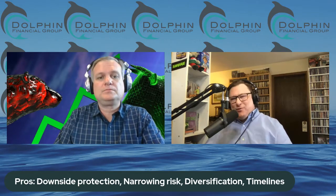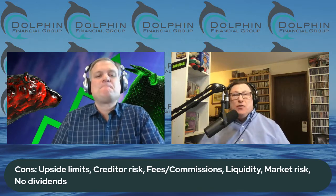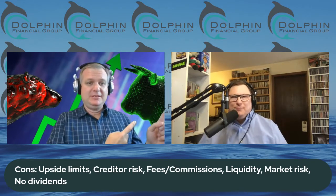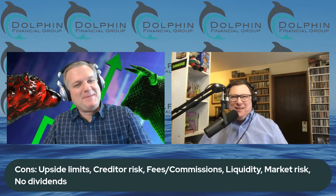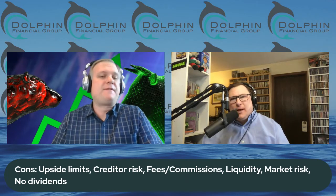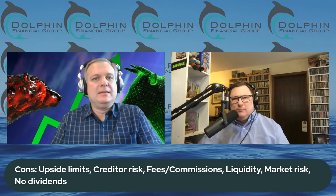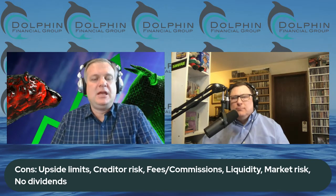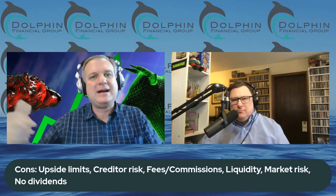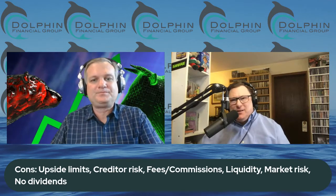There's a negative to it too — you're locking that money up for that period of time, so the downside would be lack of liquidity. Let's talk about the downsides. First and foremost, you're with a bank, and that bank can go bankrupt. You could be tied to the S&P 500, the S&P can go up 100%, but if your bank falters and you're out of money, your money's with the bank, not in the market. But aren't banks FDIC insured?